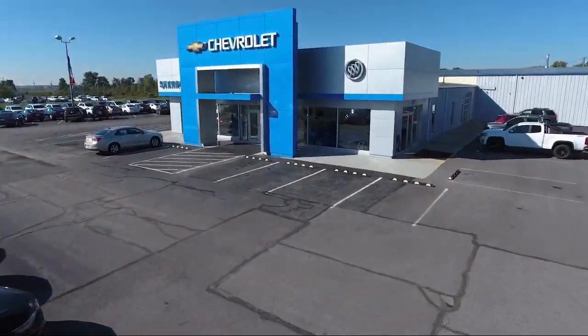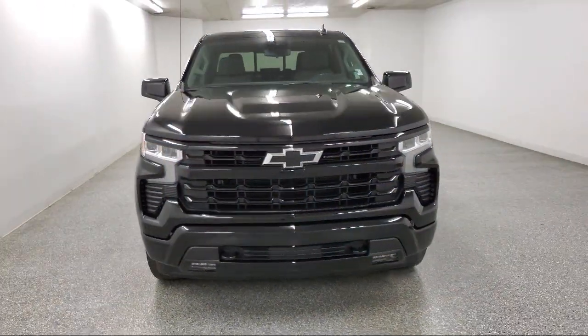Welcome to Sharp Neck Chevrolet Buick, and here's a look at another one of our great vehicles from our inventory.